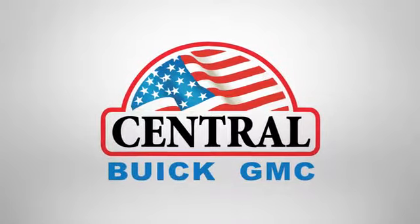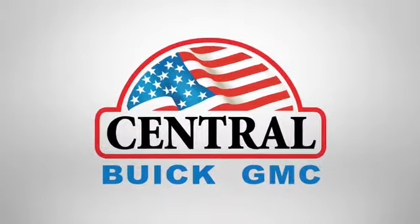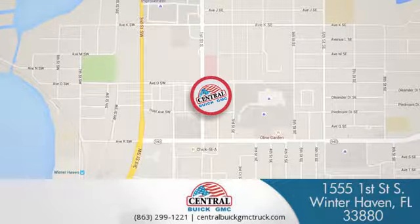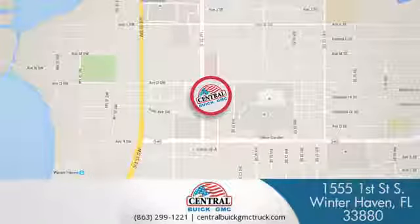At Central Buick GMC, we're committed to helping our customers get the vehicle they want. Call, click, or stop in today. We're located at 1555 First Street South in Winterhaven.